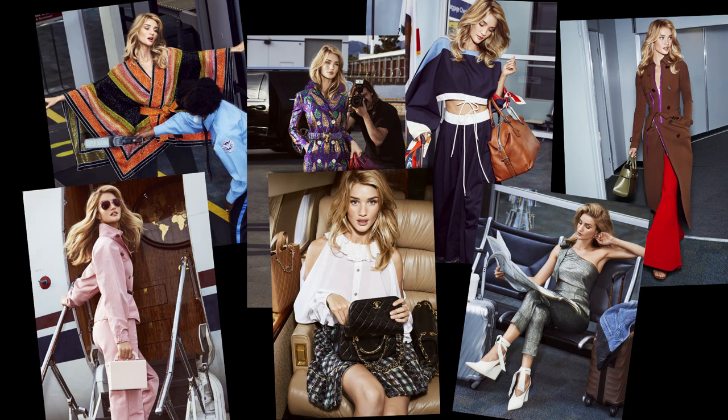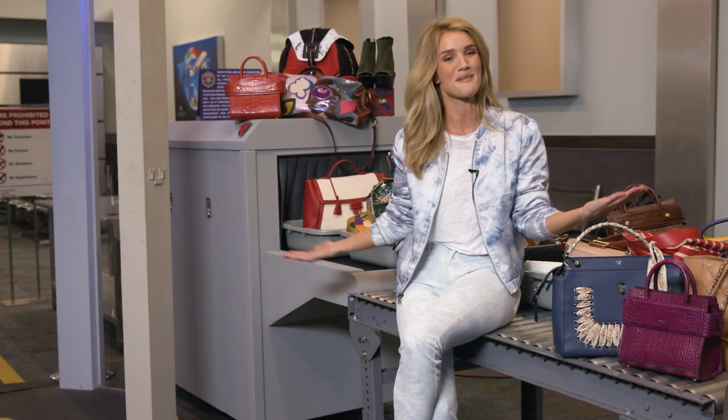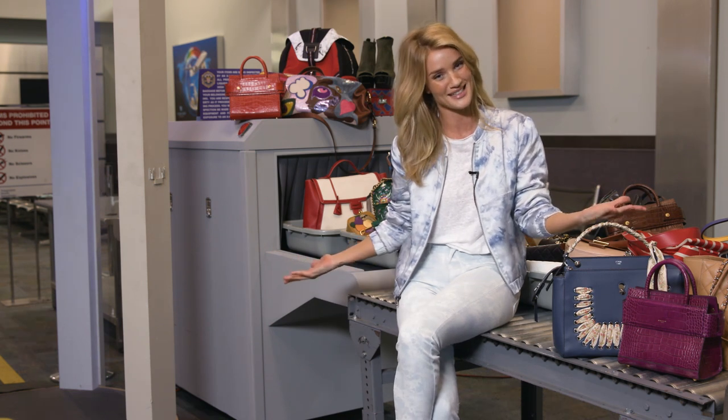Hi InStyle, it's Rosie, and we are shooting for the February issue, and luckily for you, I brought all my baggage along with me today, which you can see is quite expensive.